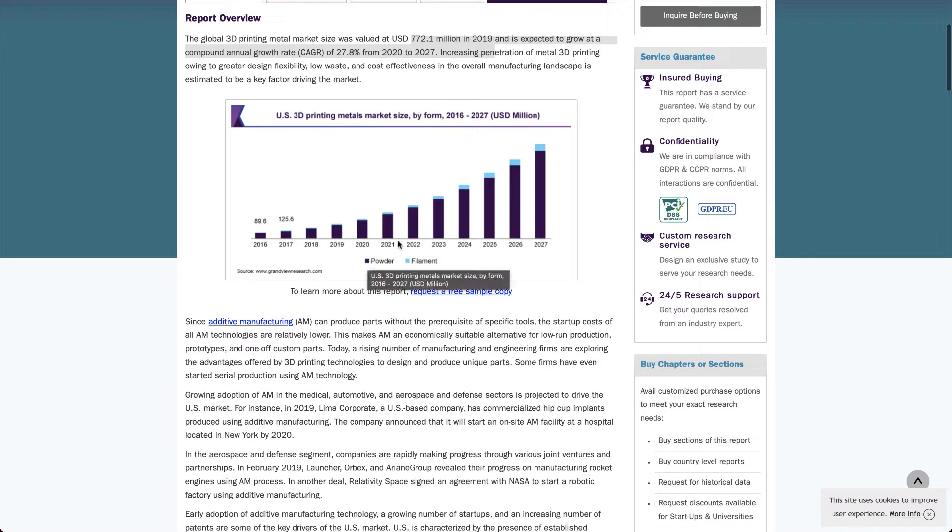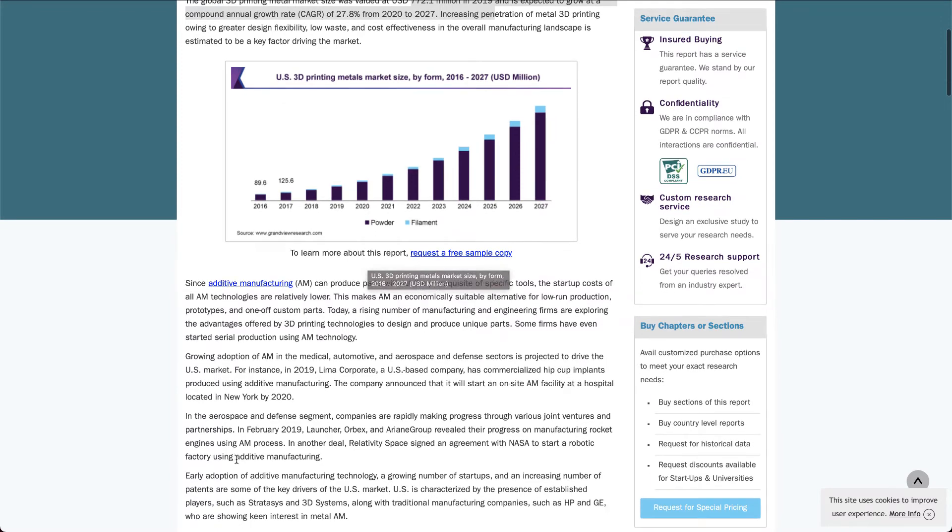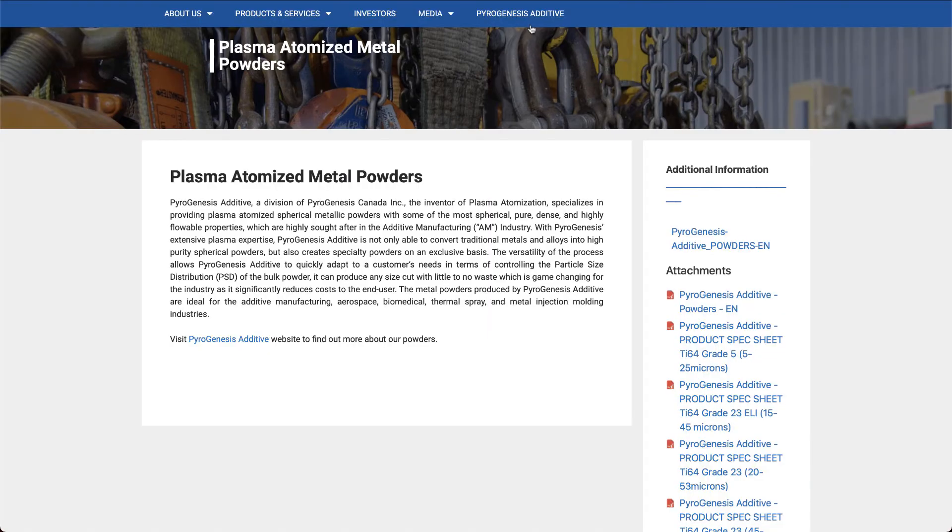ARK appears to be tapping into the global 3D metal printing market by going after both the companies that make the metal powder — which is PyroGenesis — and the company that actually prints, which is Nano Dimension. It's like a vertical logistics system, and there would be significant cross-selling opportunities between their individual holdings.